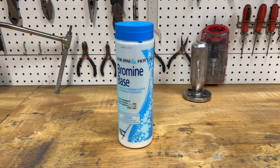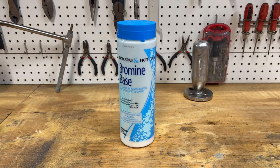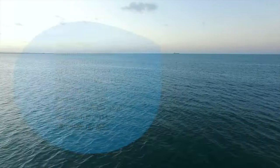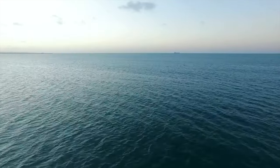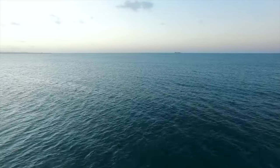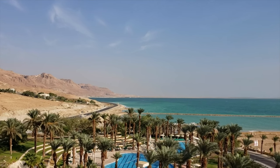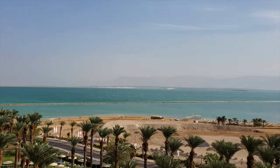Bromine can be made through pool chemicals, but I want to take one step back and start with a natural source. The ocean contains bromine, but at a relatively low concentration — only about 65 parts per million. We could boil down a bunch of seawater, or exploit natural processes to concentrate the bromine, a process that happens at the Dead Sea. The Dead Sea is a natural sump where water flows in but not out.